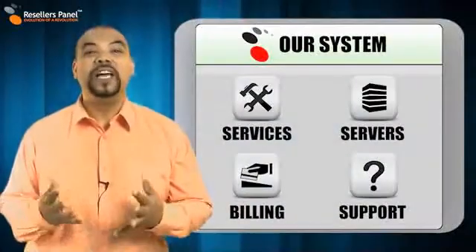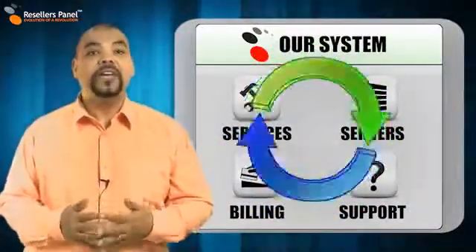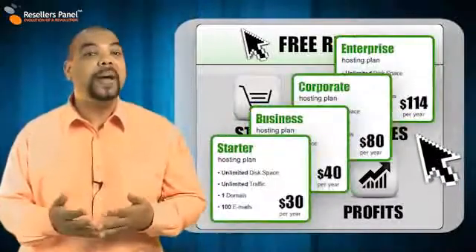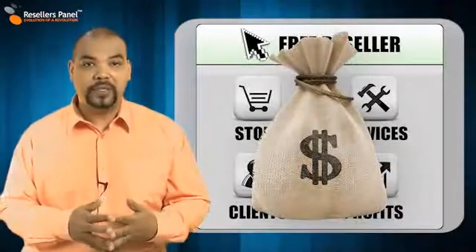At Resellers Panel, we have worked hard to make our free program easy for everyone to use. So if you're not a computer expert or a whiz kid, you can still sign up because we have created a point and click control panel that makes setting up everything easy. And from there, the rest is fully automated.